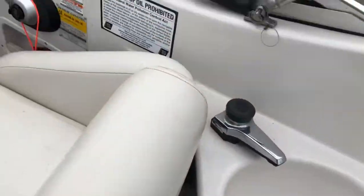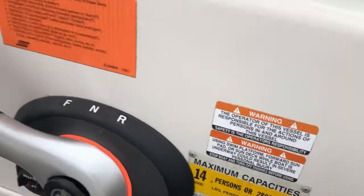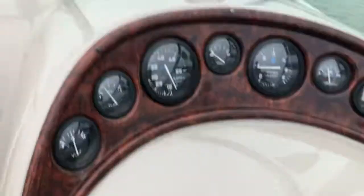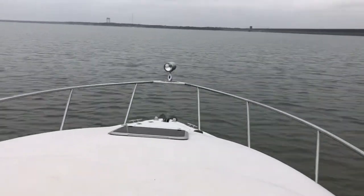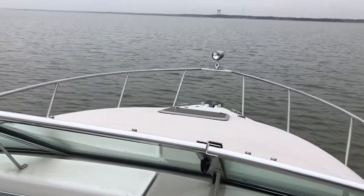Wet bar. 14-person capacity. VHF radio, does have a remote spotlight and everything, so I'm going to get situated here and take another video as we get along.